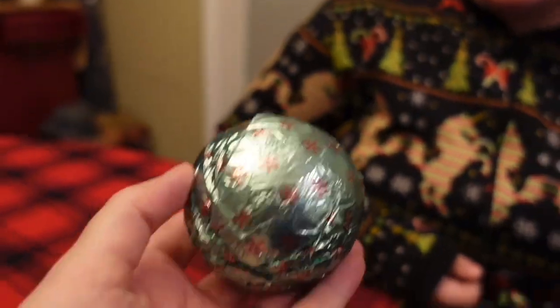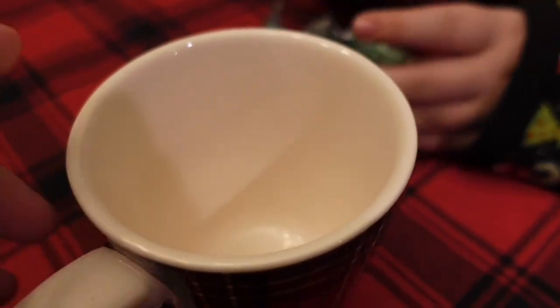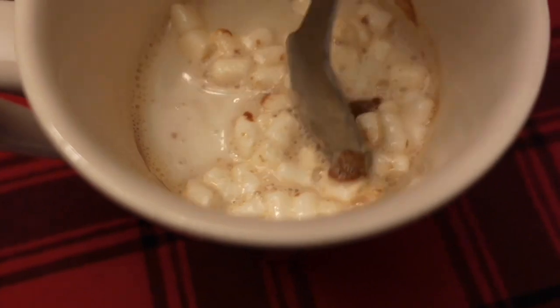We laugh and make some hot cocoa bombs. It's a bomb! We're heating up the milk now, so put it in there. It's floating. Look, Bella, there's little marshmallows in there. This is crazy. I love these bombs.